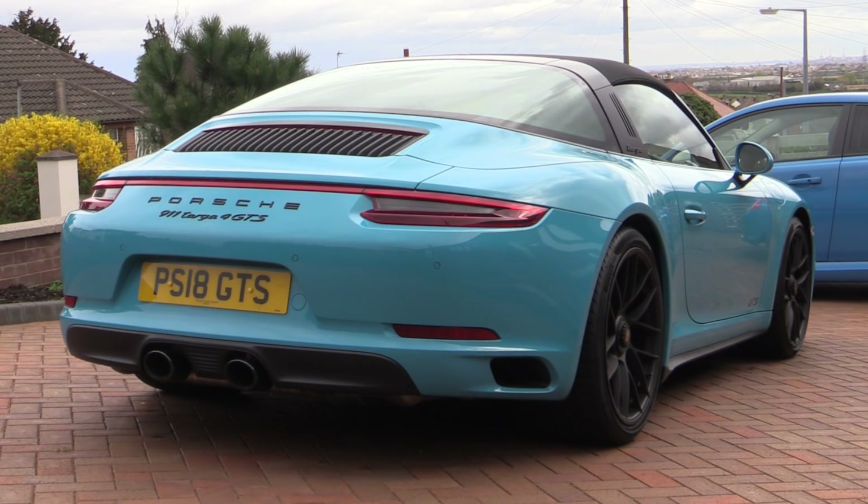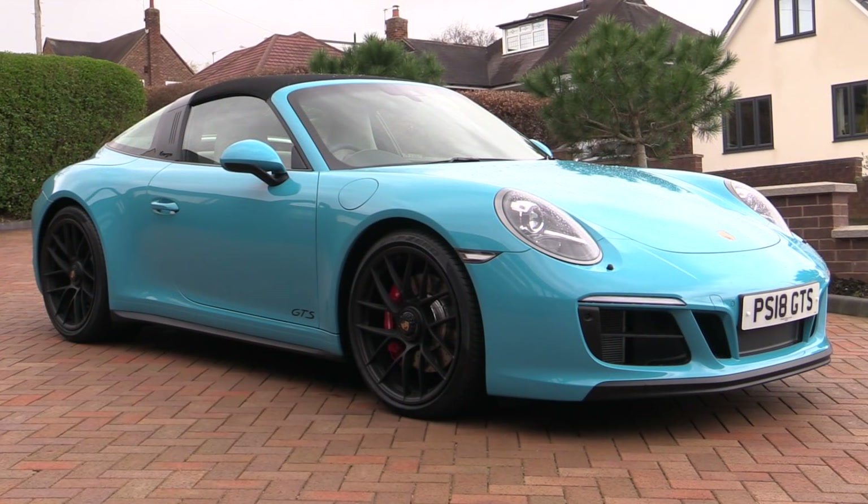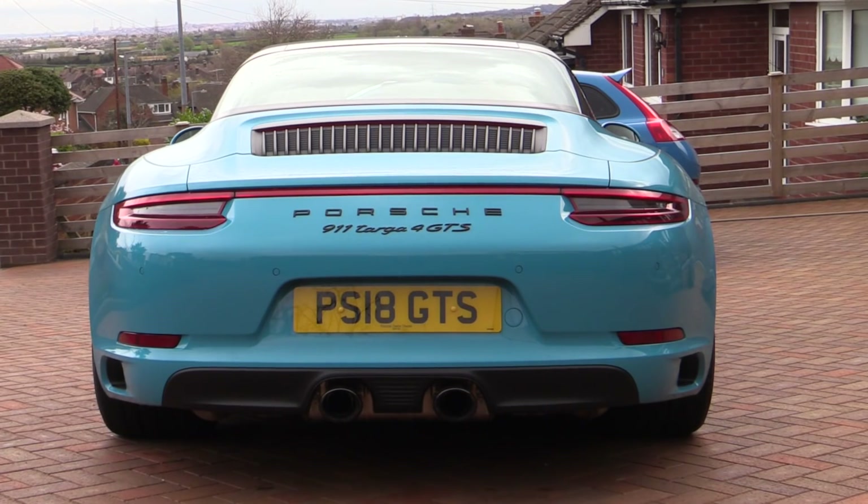Case in point: this rather nice 450 brake horsepower beast which had been given the treatment prior to collection. For the sake of transparency, the owner hadn't actually paid a penny for the product in this instance, but I still thought I'd take advantage of the fact it had been done to share my thoughts on the subject.